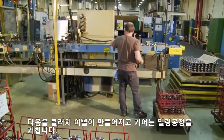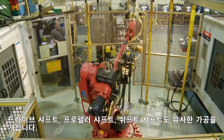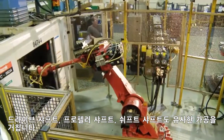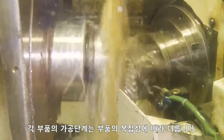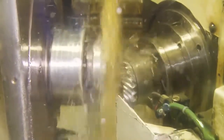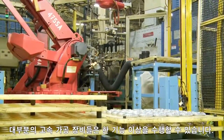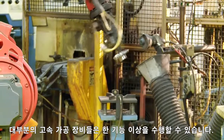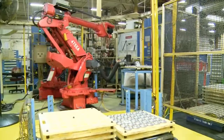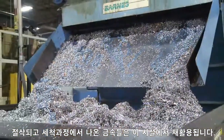Next, clutch teeth that are forged into the gear undergo a milling process. Drive shafts, prop shafts, shift shafts, and every part Mercury manufactures goes through similar machining operations. The number of steps for each part varies depending on the part's complexity. Lastly, the gear teeth are cut and the finished piece is deburred and cleaned up. Most high-speed machining tools can perform more than one function at a time, and all of the cutting fluids — about 30 gallons a minute — are recirculated. Metal shavings left behind from the cutting and cleaning process are recycled within the facility.